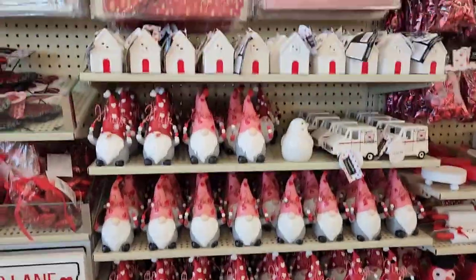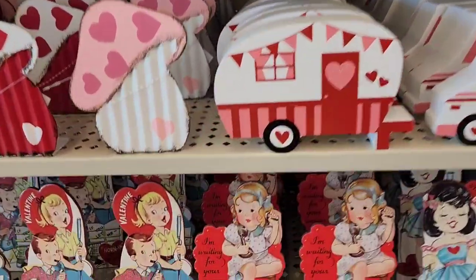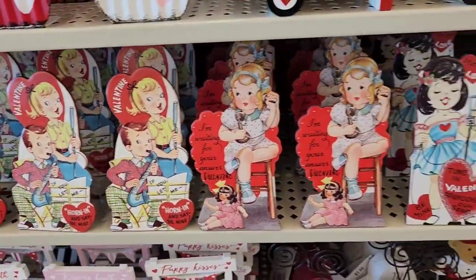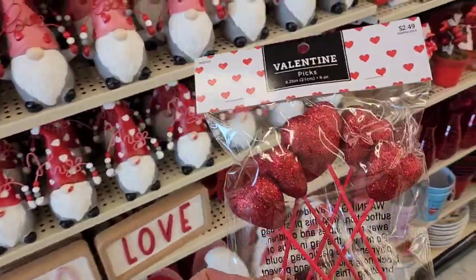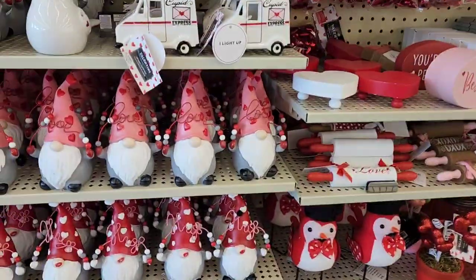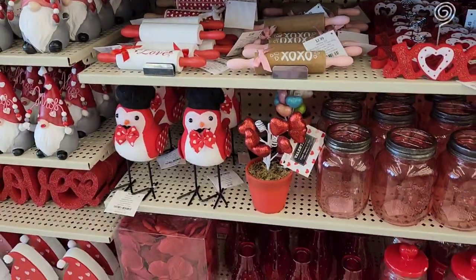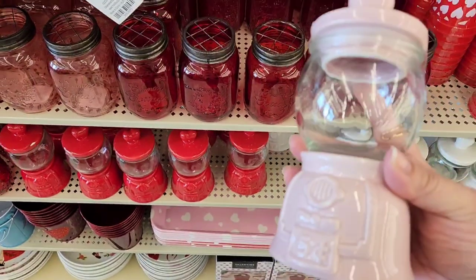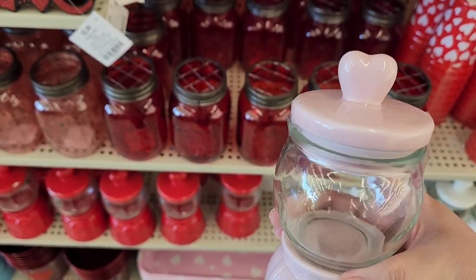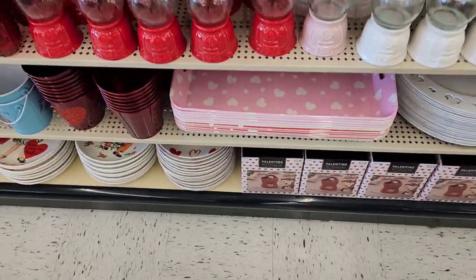I'm still looking for something for the door. They have more stuff over here — gnomes if you're into that. They even have little vintage ones from back in the day, oh my god, so cute. I might get these picks for a wreath I have but I'm not sure yet. They also have these 'besties' items for my girls, my best friends — they're only $8.99 with 40% off, but I already have the bigger ones so I don't really need these.